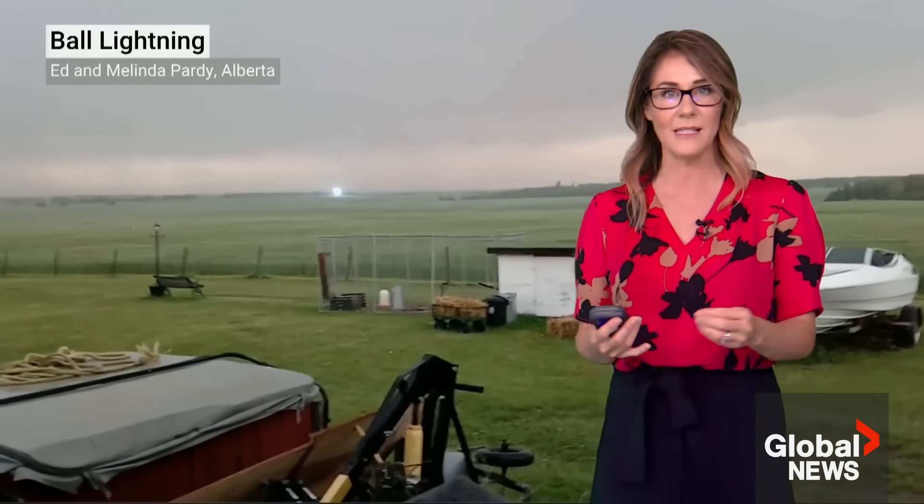Now, there are several theories, and one of the most widely accepted is that the lightning strike actually vaporizes silicone in the ground, which is found in some soils, and then the silicone reacts with oxygen in the air, creating a glowing plasma ball just above the ground.